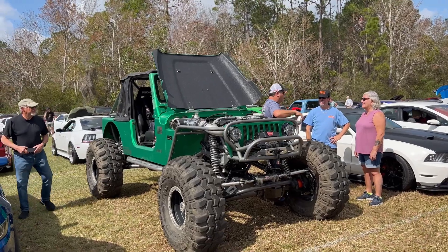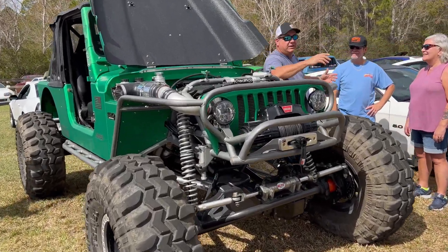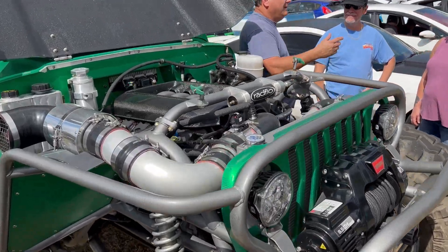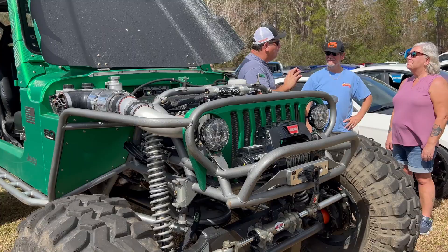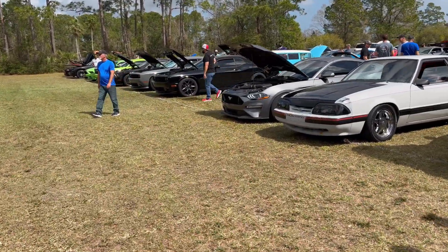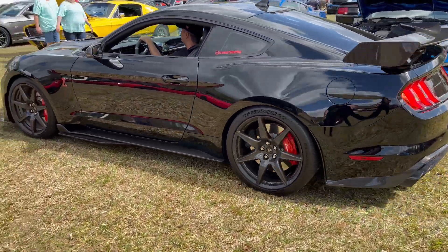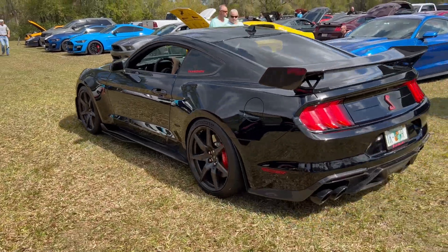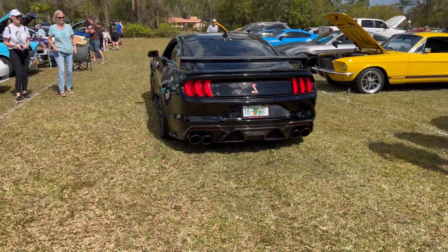Check out this Jeep — this Jeep is insane. That's a Hemi-powered V8 in that Jeep. Check out the Super Snake — Ford Shelby Super Snake. Got the carbon fiber wheels on it, carbon fiber wing, track pack, carbon fiber diffuser.